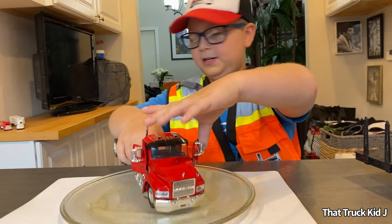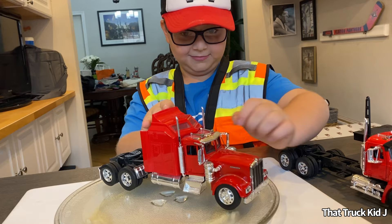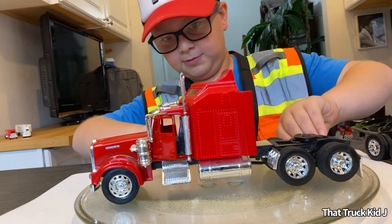Me and my brother called this one Big Red — I think you can probably tell why. It's a Kenworth with a huge sleeper. Also 1/32 scale — I think all of these are 1/32. It's pretty cool.